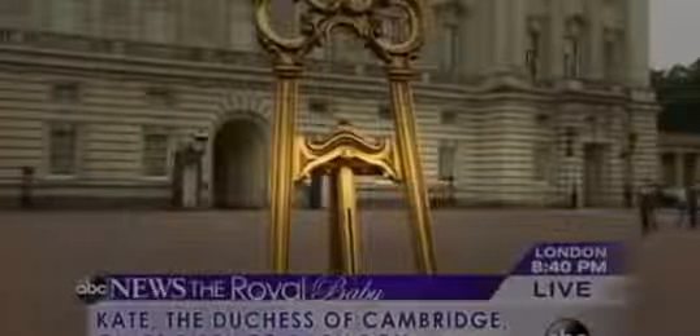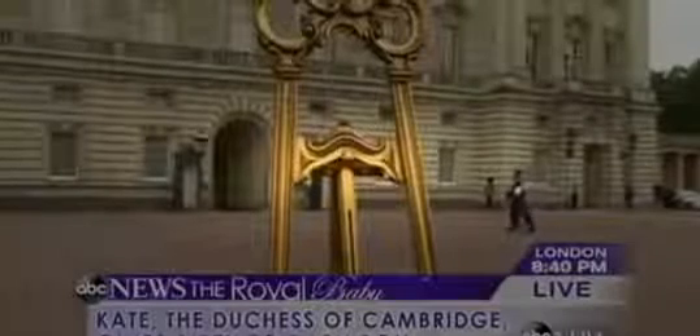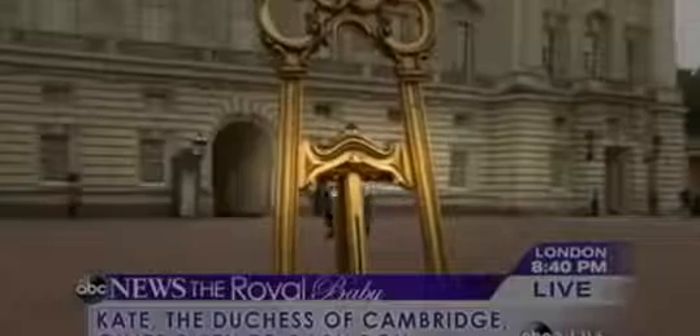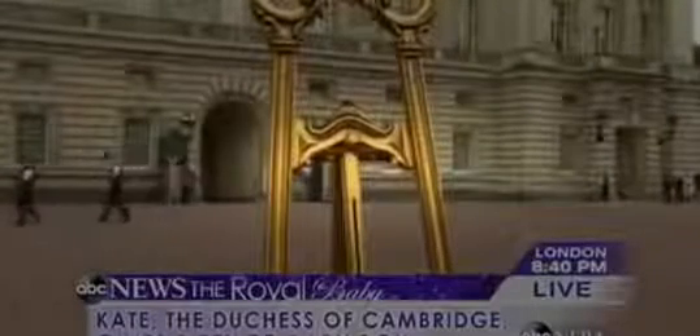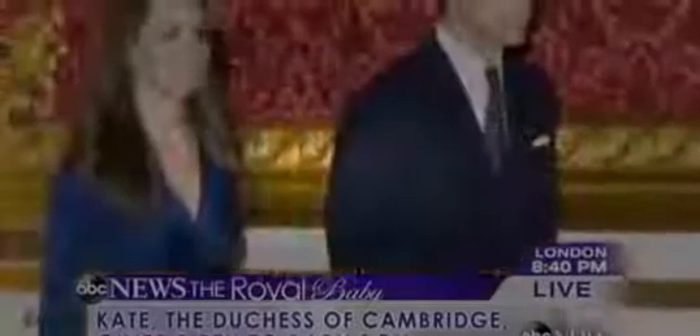That's the big question of this hour — 3:40 here in the east, of course about 8:40 there in London. The question this afternoon is whether or not that proud father, Prince William, will in fact make an appearance. We know that when William was born, Prince Charles did come out and talk about how glad he was the baby had arrived — joked that thank goodness the baby didn't look like him, looked like Princess Diana, according to Prince Charles at the time.